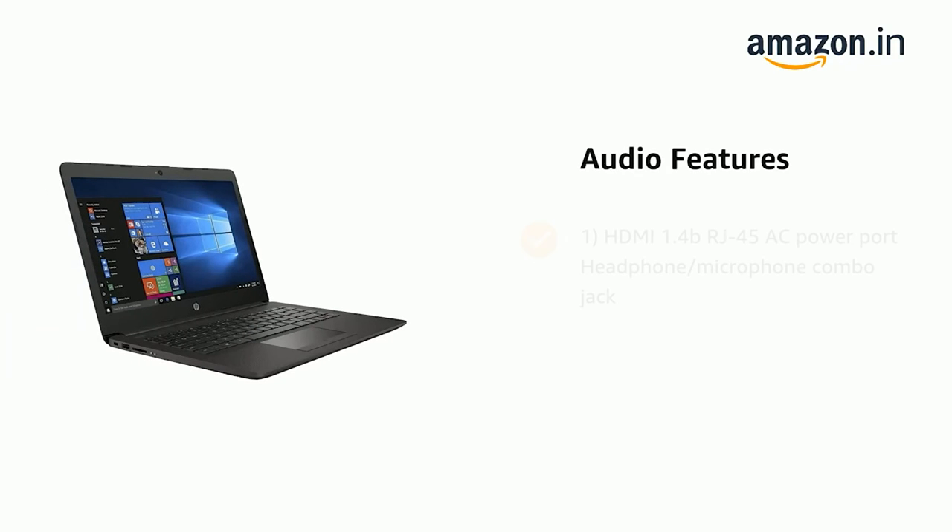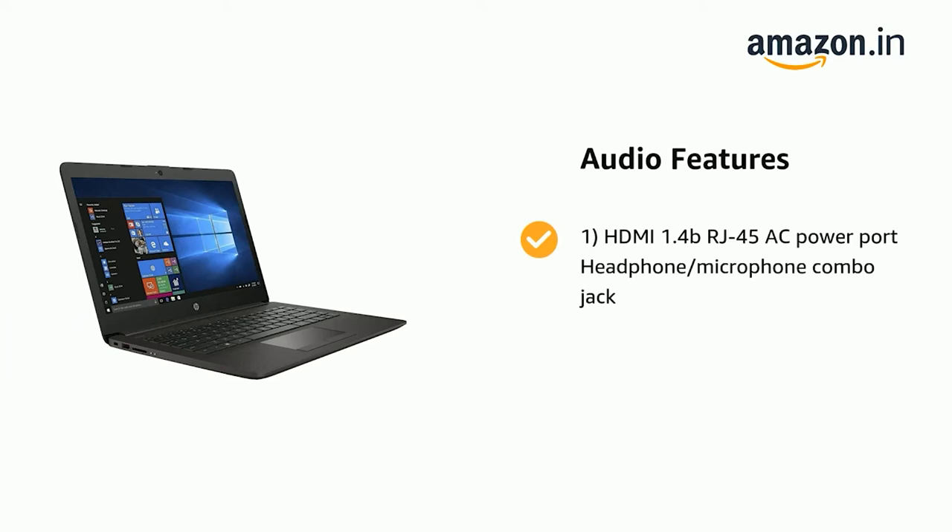It features HDMI 1.4B, RJ45, AC Power Port, and Headphone/Microphone Combo Jack.